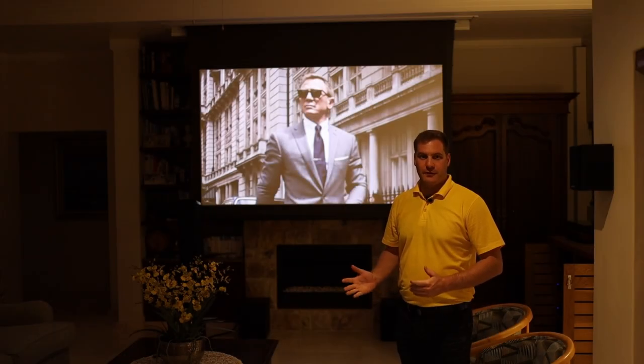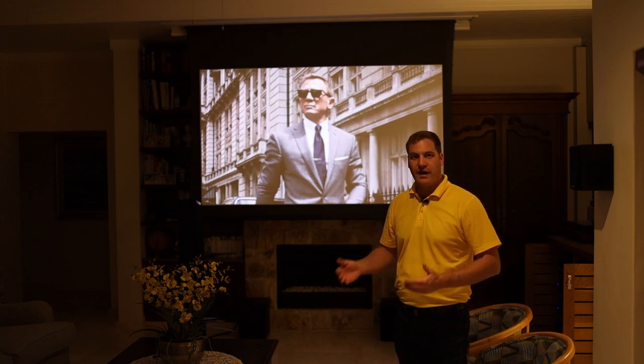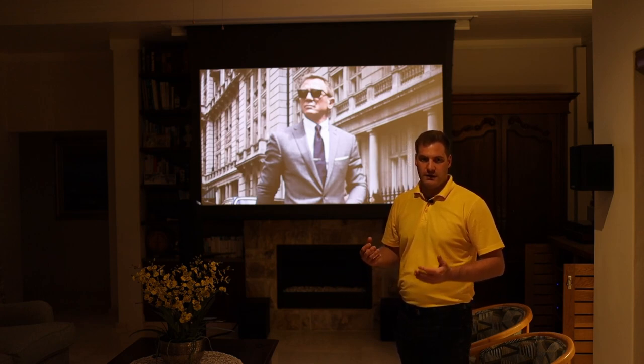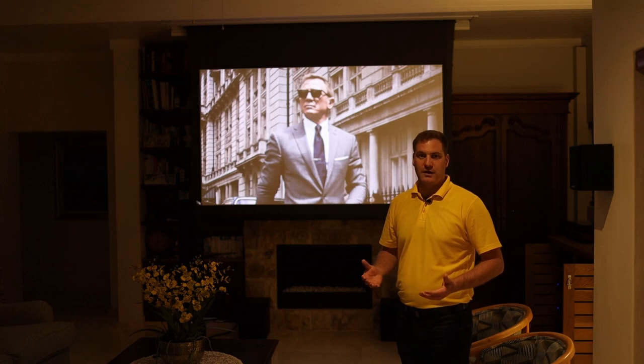That's a wrap from this project here in Hermanus. It's been about eight months since we started this process with our client, with many great discussions about how to achieve the right outcome — the correct considerations for the projector, projection screen, speakers, amplification, and integration. It's been an amazing experience, and we'd like to extend a welcome to anybody who'd like to contact us for a similar solution.